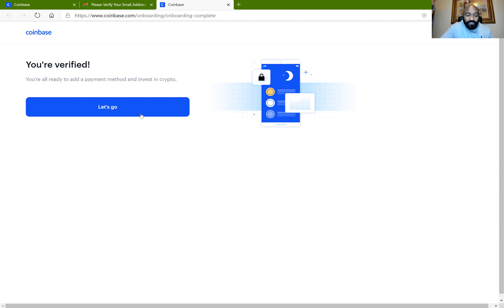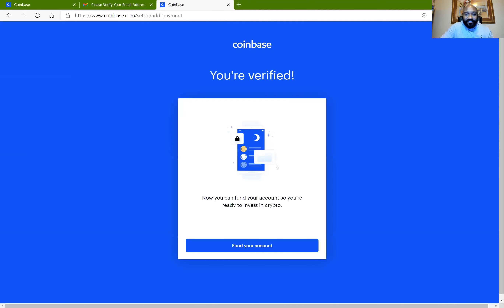Now Coinbase says 'You are all ready to add a payment method and invest in crypto — congratulations, you have just set up a Coinbase account.' It is not over yet though; you still need a few more steps to get started fully. I'll click on 'Let's Go' and Coinbase says 'You're verified — now you can fund your account and you are ready to invest in crypto.' The next thing is to add your bank account, credit card, or debit card to fund your Coinbase account. I'm going to fund my account.